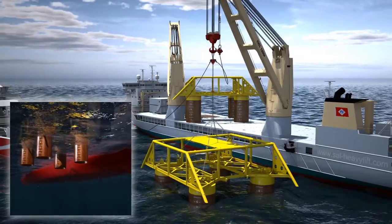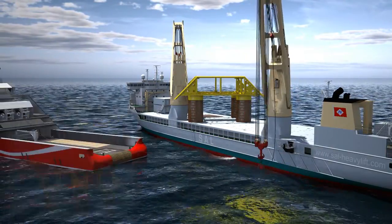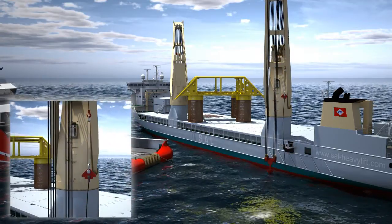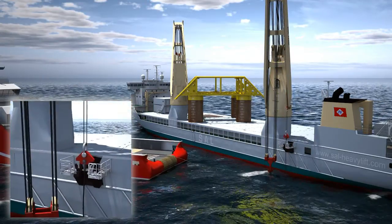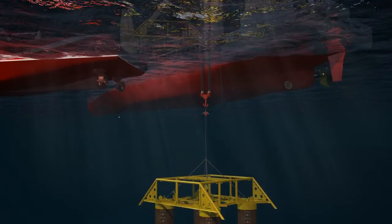The passage through the splash zone is always critical. To increase the depth at which the wet handshake will take place, two additional pennants are utilised in the rigging arrangement.